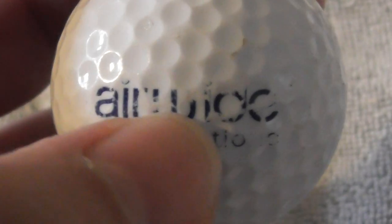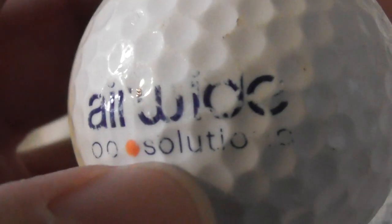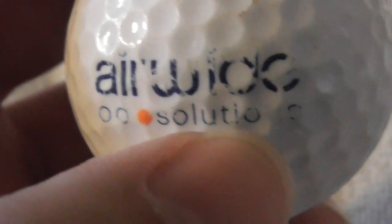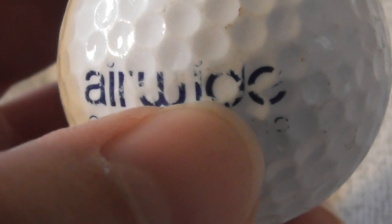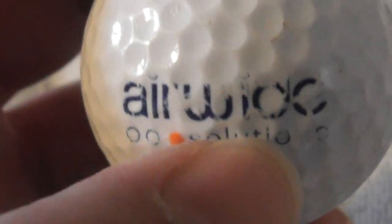Airwick is those things you plug into your room to make it smell nice — but I think it might say Air Wide, so ignore that. The logo has a 'd' at the end.